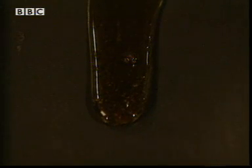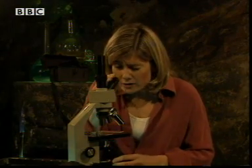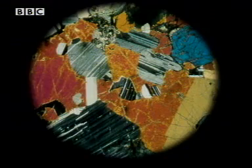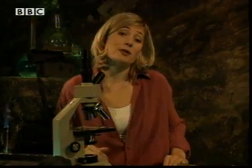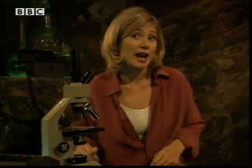Igneous rocks have a crystal structure, and the size of the crystals depends on how quickly the rock cools. The quicker it cools, the smaller the crystals. Now once the rock is outside, things begin to change, and this is due to the weather.